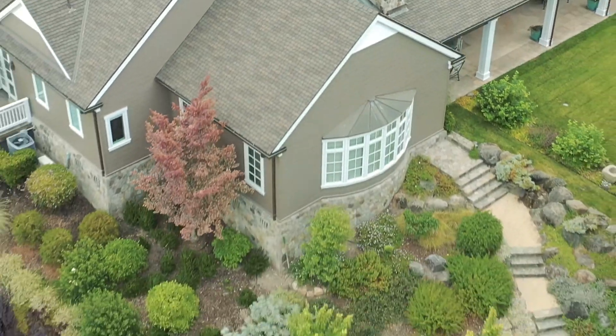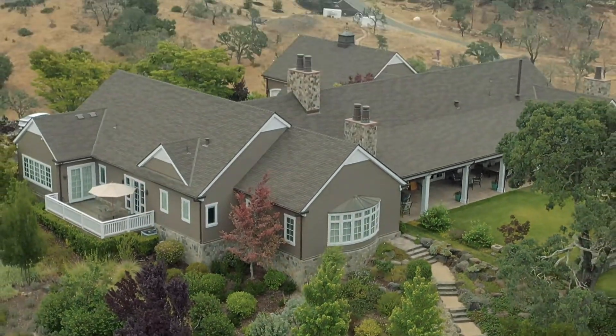Hi, my name is Devin LeBlanc with Ember Defense. I'm here today to show you what we did for this Napa homeowner and why he took the precautions to prepare for wildfire season.